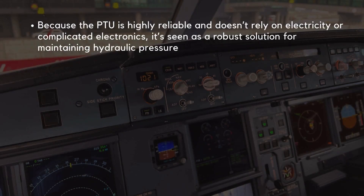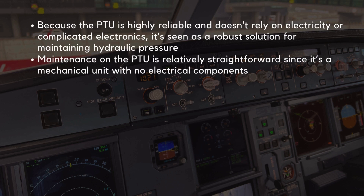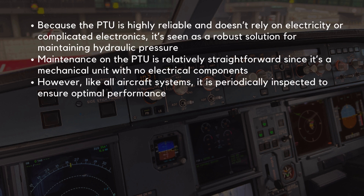Because the PTU is highly reliable and doesn't rely on electricity or complicated electronics, it's seen as a robust solution for maintaining hydraulic pressure. Maintenance on the PTU is relatively straightforward since it's a mechanical unit with no electrical components. However, like all aircraft systems, it is periodically inspected to ensure optimal performance.